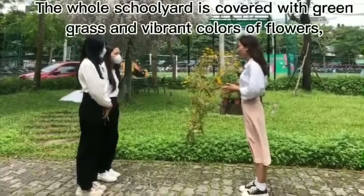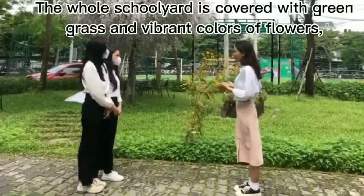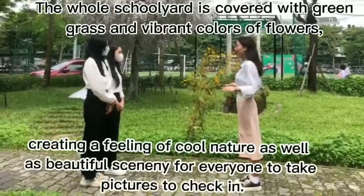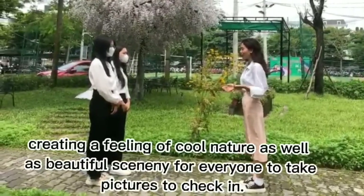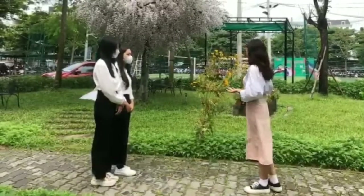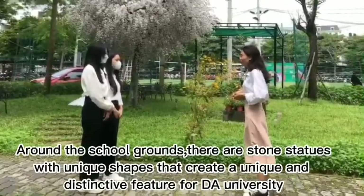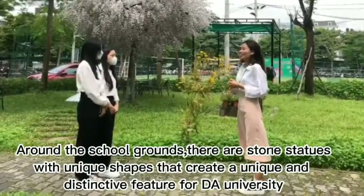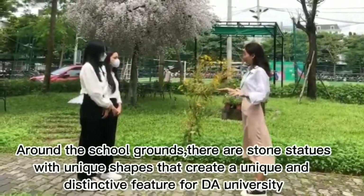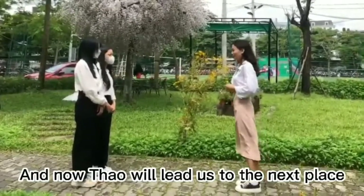The whole school yard is covered with green grass and vibrant colors of flowers, creating a feeling of cool nature as well as beautiful scenery for everyone to take pictures. Around the school yard there are stone statues that create unique and distinctive features for Dong A University. And now Thao will lead us to the next place.